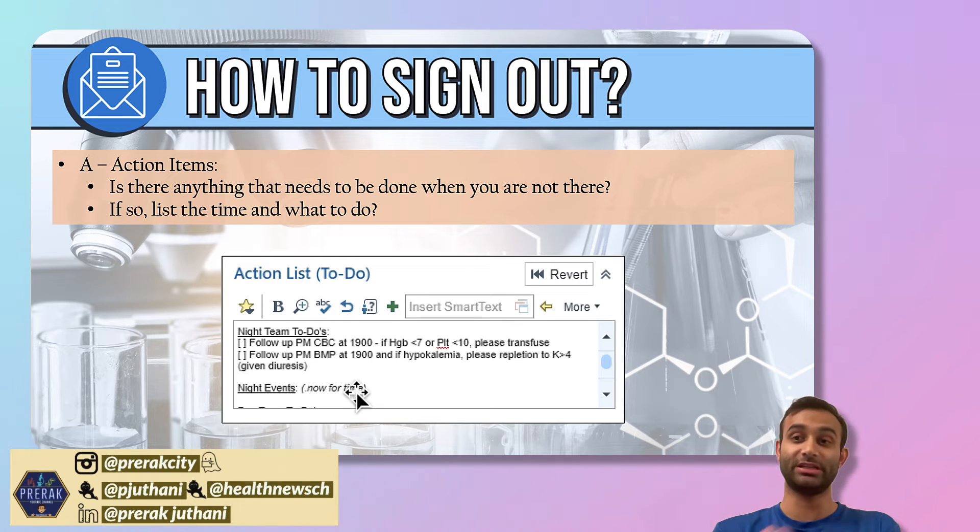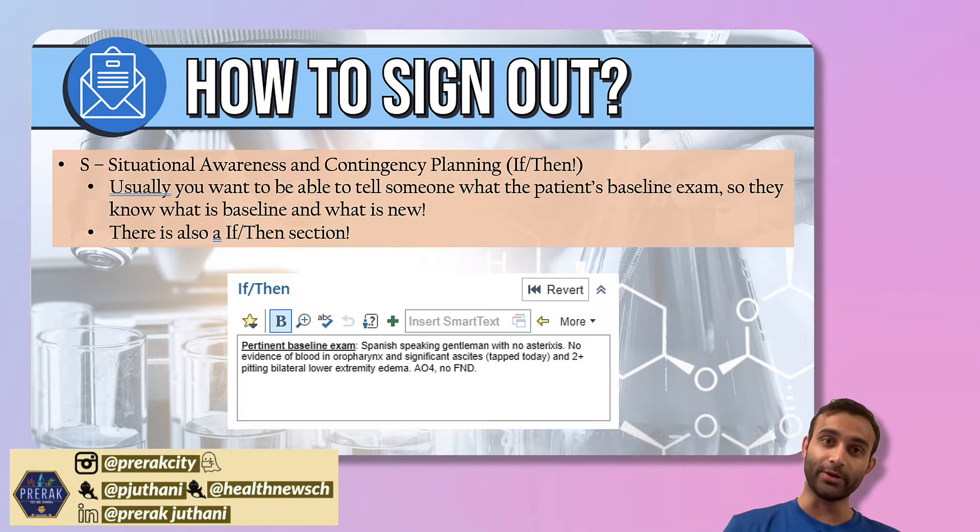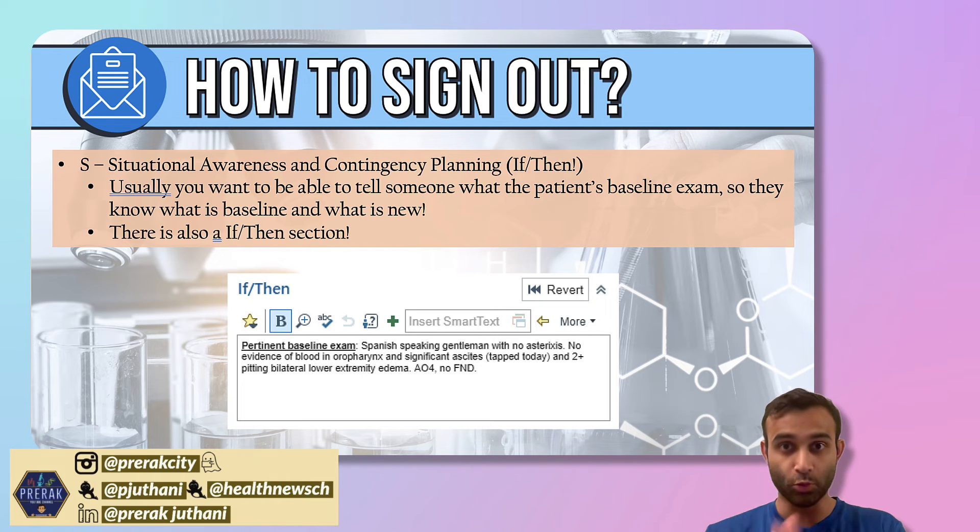The S — situational awareness — is the most important one. I get really paranoid when people don't do this well. It's really important that you think about doing this for every single one of your patients. My program does a great job because this is literally embedded within our handoff. There's going to be stuff that happens to your patient, and the person taking over for you may not know the patient as well as you, so it's very important to prep them. At our program, we call these the if-thens.